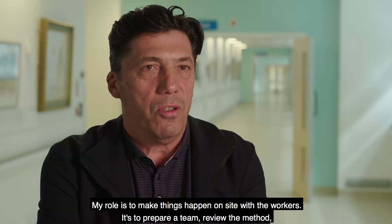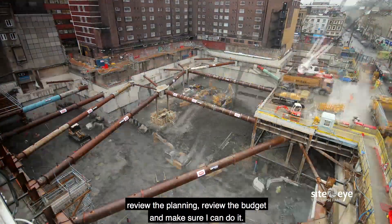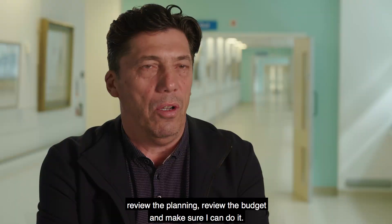My role is to make things happen on site with the workers — to prepare a team, review the method, review the planning, the budget, and make sure I can deliver it.